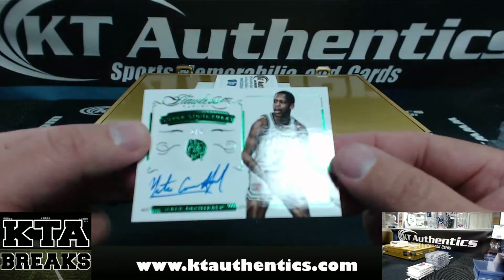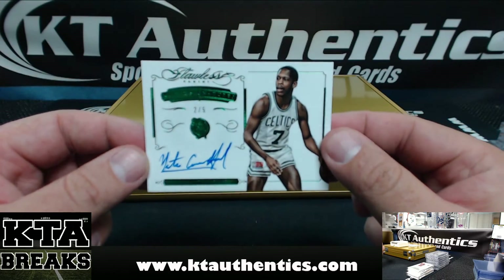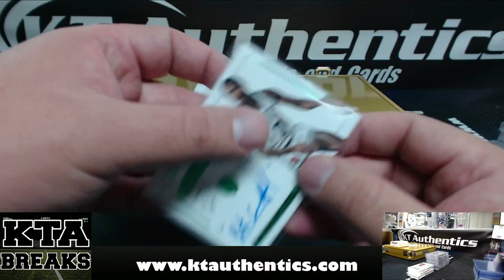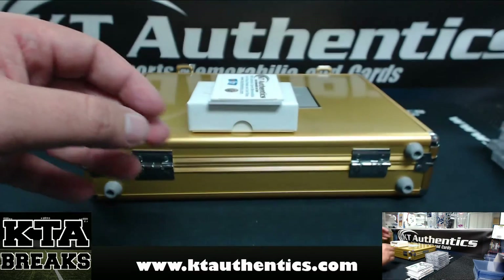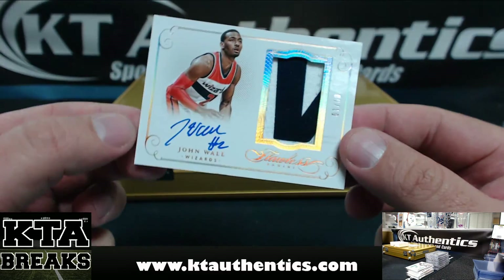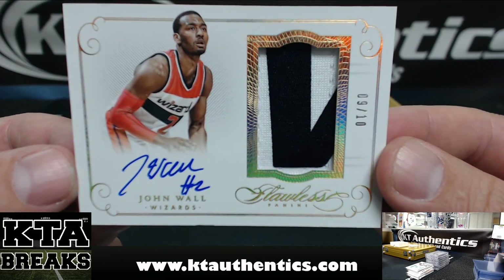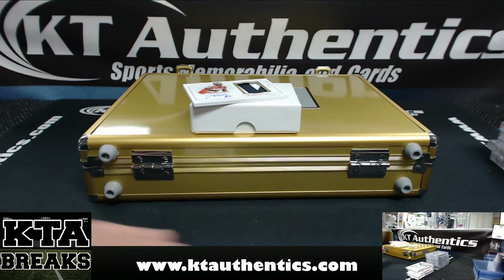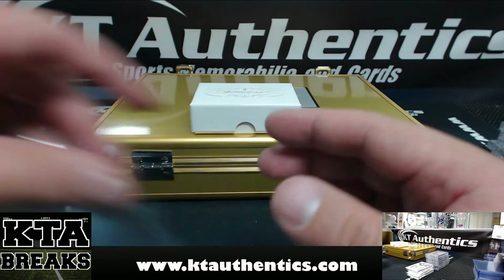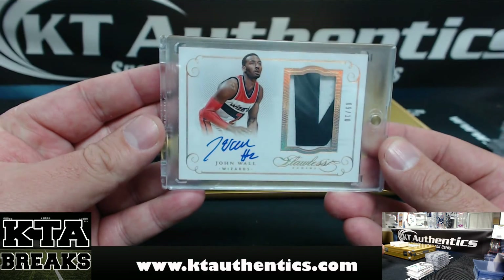Number 2 of 5 — Nate Archibald for the Celtics. 2 of 5. And the last one of the box is — oh that — 9 of 10, John Wall, got part of the nameplate. Is that the Wizards? That's a cool one there. That's disgusting.